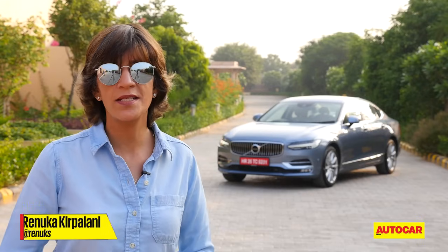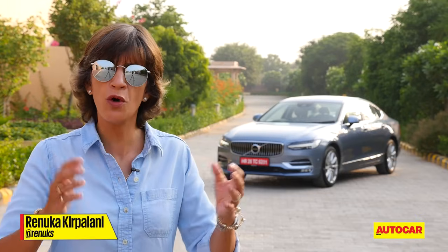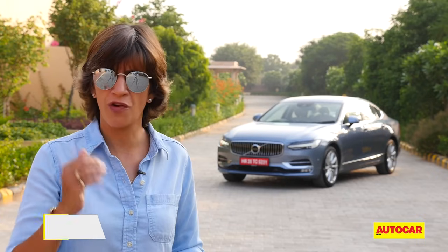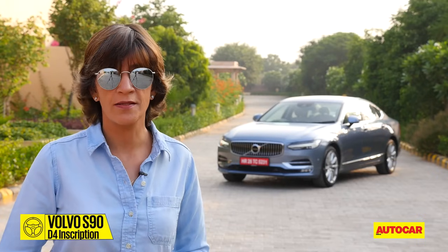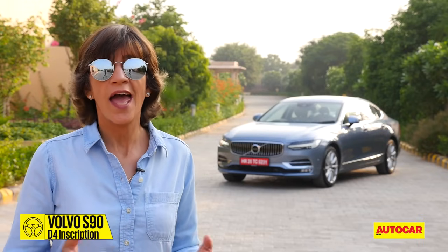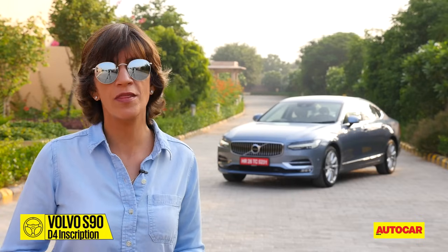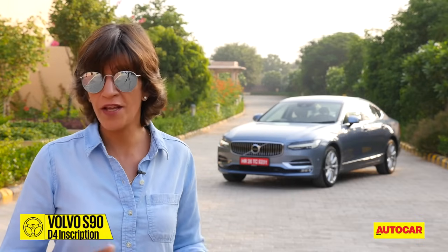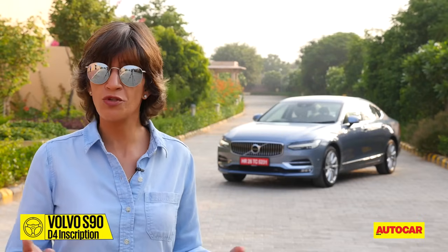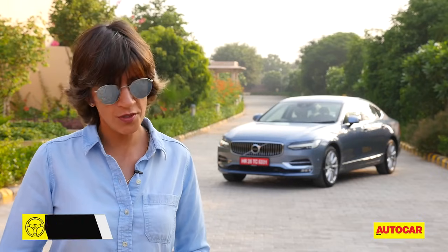At launch, the Volvo S90 will come with only one engine — the D4 — and in one variant, the Inscription, loaded with all the bells and whistles at an expected price of around 55 lakh, which puts it right up there with its competitors. It does a fabulous job of being a luxury car even in our conditions, and being inside the cabin is a calm and soothing experience whether you're behind the wheel or in the back seat. It makes a very compelling choice in its segment and you'll definitely feel like you've got your money's worth. If luxury and comfort is what you're after, most definitely yes.